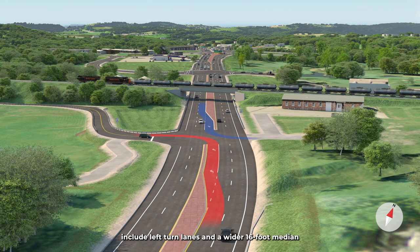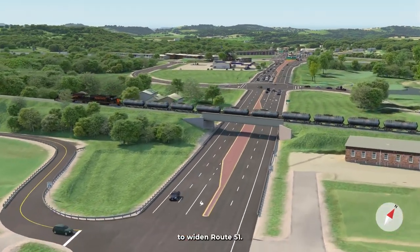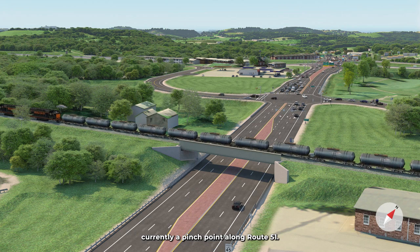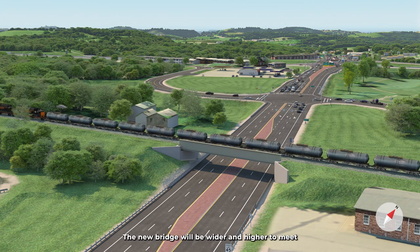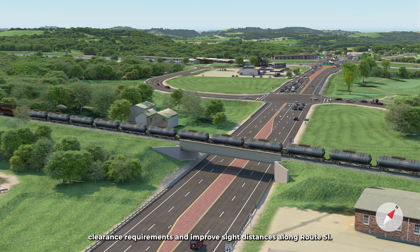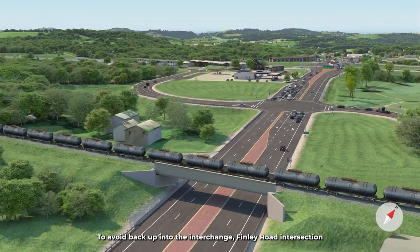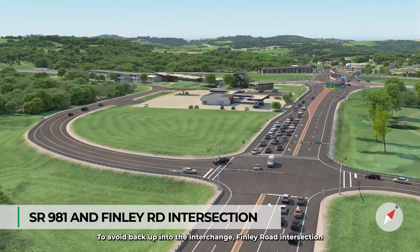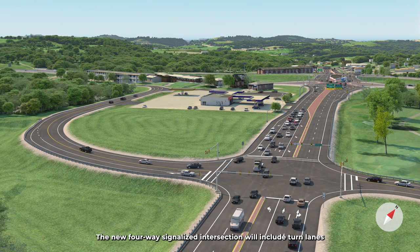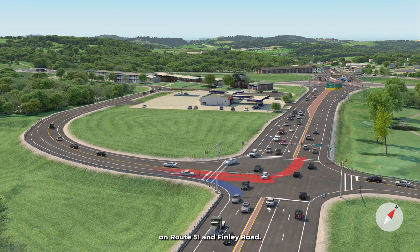To widen Route 51, the project will replace the existing railroad bridge, currently a pinch point along Route 51. The new bridge will be wider and higher to meet clearance requirements and improve sight distances along Route 51. To avoid backup into the interchange, Finley Road intersection will be relocated south to the current Route 981 intersection. The new four-way signalized intersection will include turn lanes on Route 51 and Finley Road.